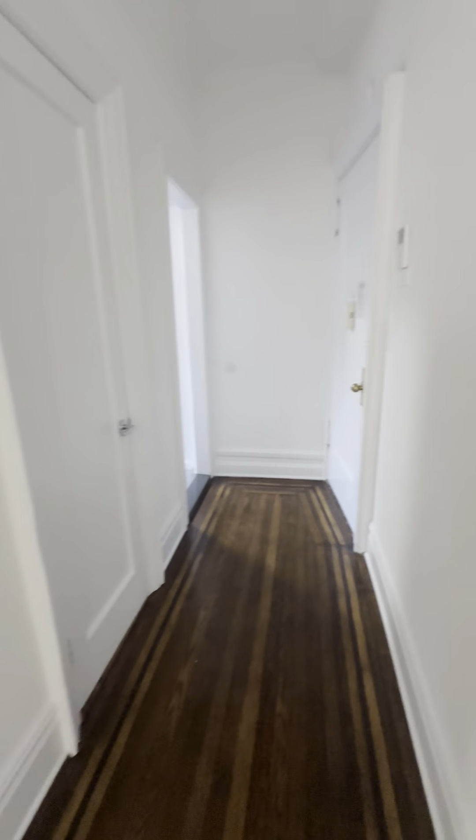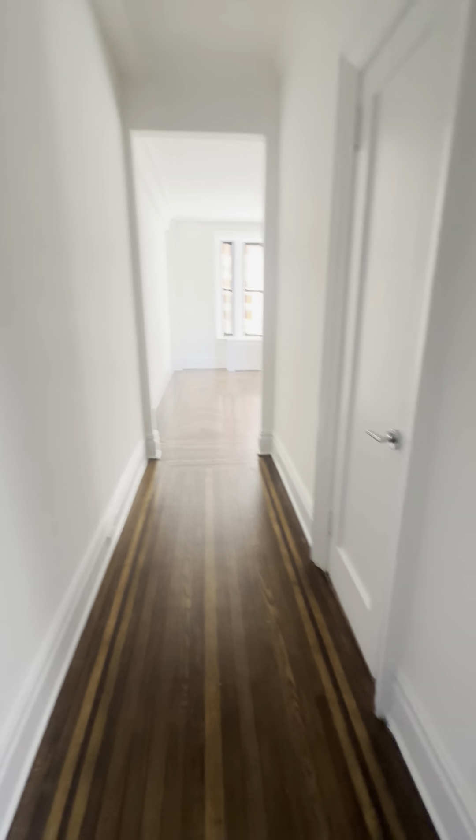Here is our one bedroom. As soon as you enter, you come into this hallway — and we will get back to the kitchen. You have a large coat closet with built-in shelves and a hanging rod.